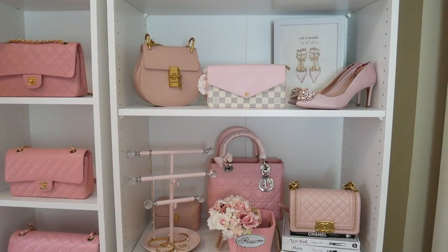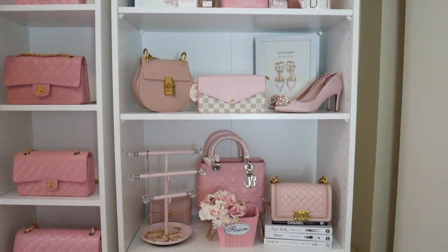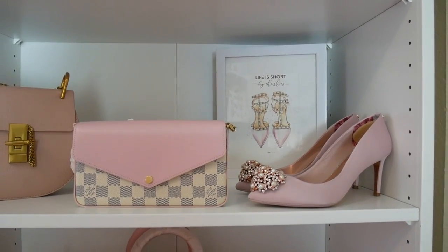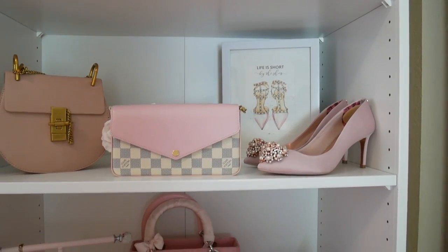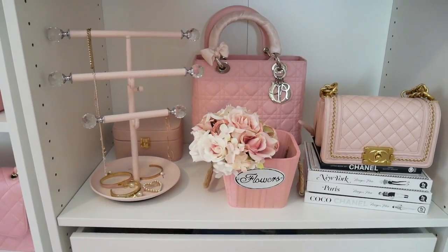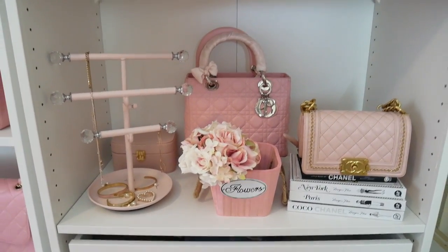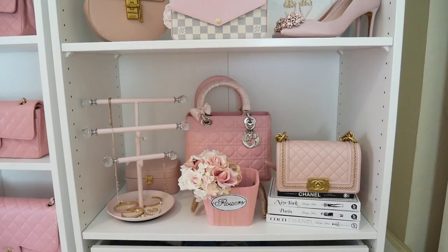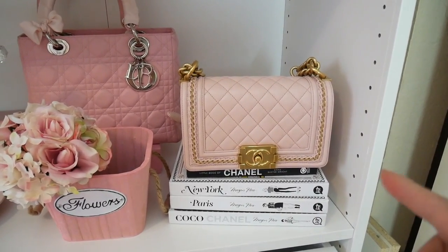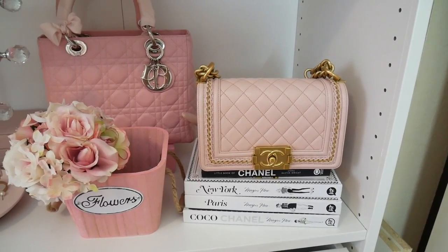Previously I just had all of my shoes together and all my bags together, but I really like the way it looks scattered like this with decorations in between. My inspiration was basically boutique displays. If you see something in this video and want to know where it's from and I don't mention it, please leave me a comment down below. Most of the things you see here, like these flowers and this little flower pot, are from Michaels. I love this display with my Chanel boy bag and these couple of books — the Megan Hess books that I just bought from Amazon.